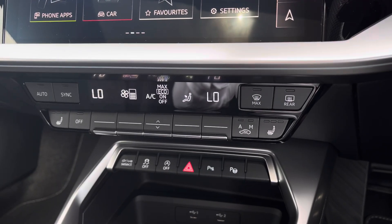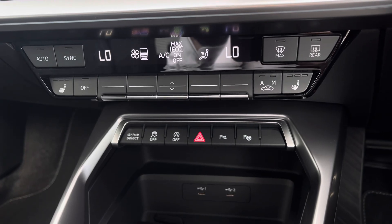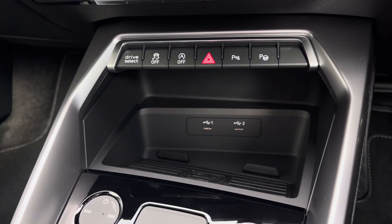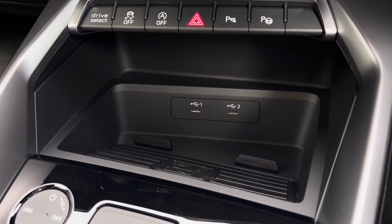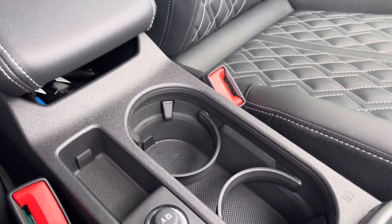Continuing down, you've got the climate control settings for driver and passenger, and the front seats benefit from a three-stage heated seat function, which is great for those colder mornings. There are also two USB inputs for charging devices and audio playback, and the car comes equipped with the Audi Wireless Phone Box. For longer journeys, you've got a central armrest with drinks holders conveniently placed.